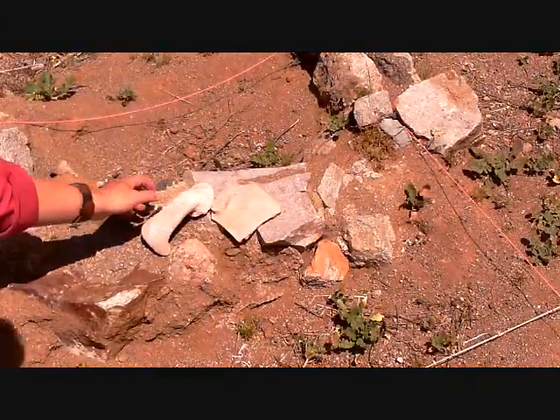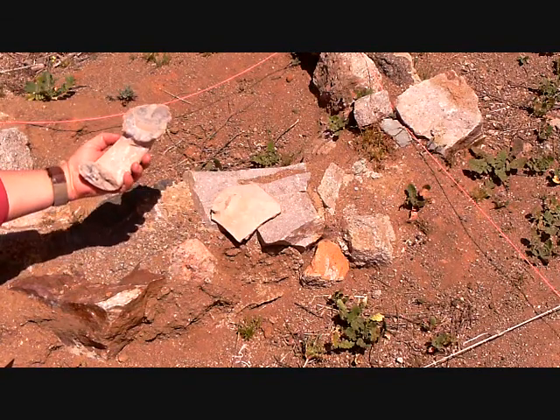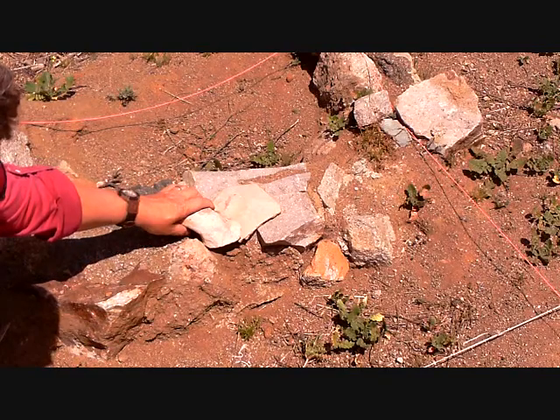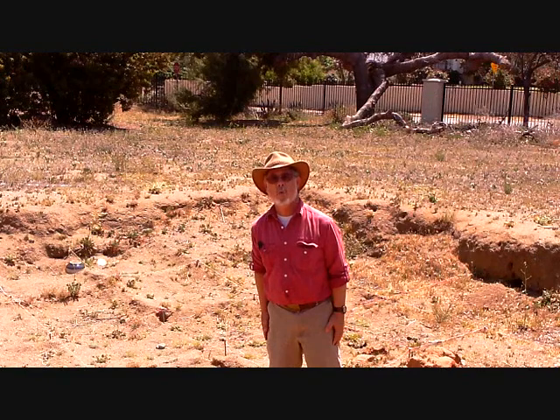They've also uncovered artifacts such as these. They're 3,000-year-old potsherds from the Ammonite culture in what is now the Kingdom of Jordan. Well, we're not in the Kingdom of Jordan — we're at La Sierra University in Riverside, California.